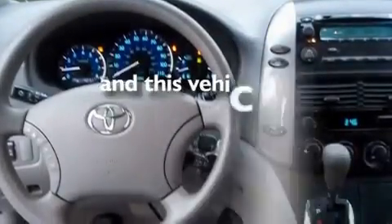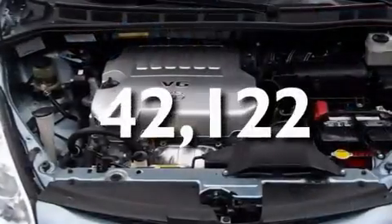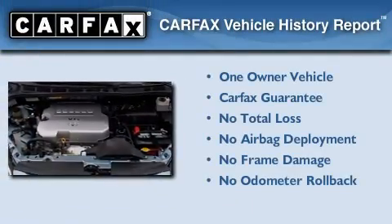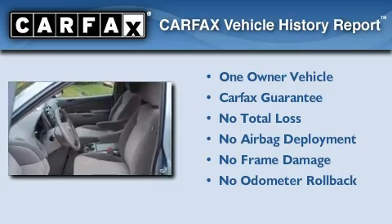This vehicle has less than 43,000 miles. This minivan has also had only one owner and it qualifies for the Carfax buyback guarantee.